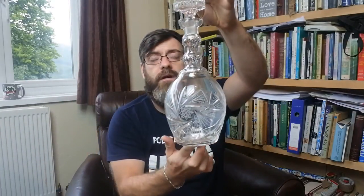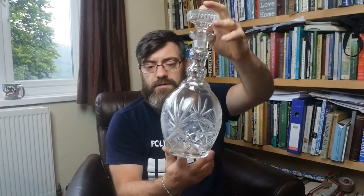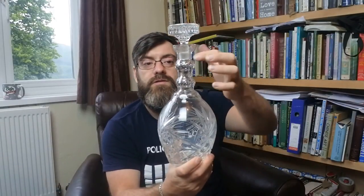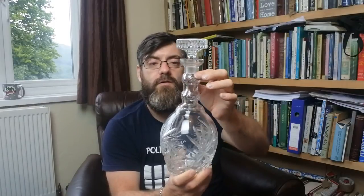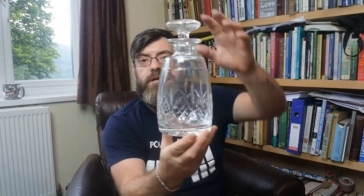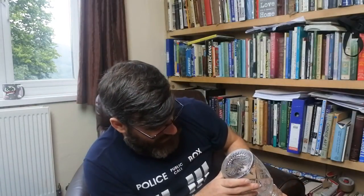Here we have another substantial piece — looks Bohemian. No signature on that one. You can see the triple or double neck ring on the collar, all faceted, so again a nice decanter. Real nice cut crystal one. It looks like Stuart Crystal to be totally honest — the pattern is quite familiar.